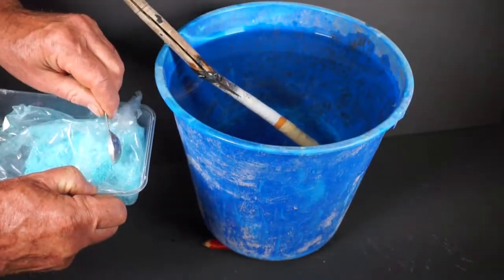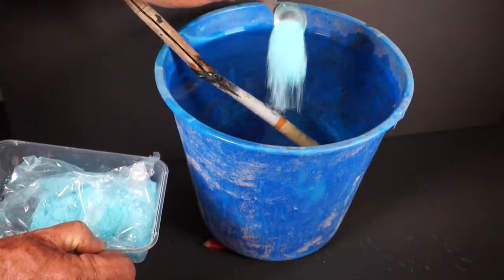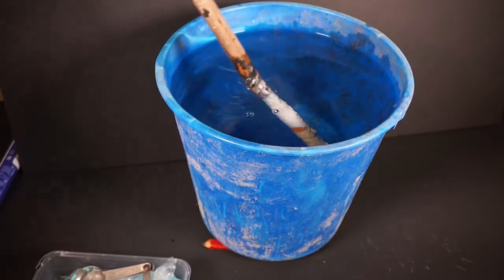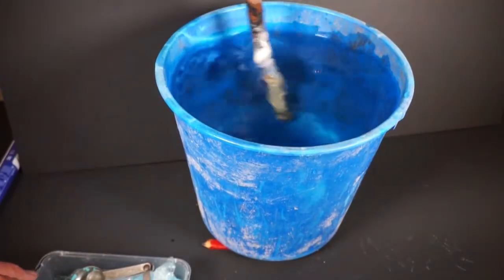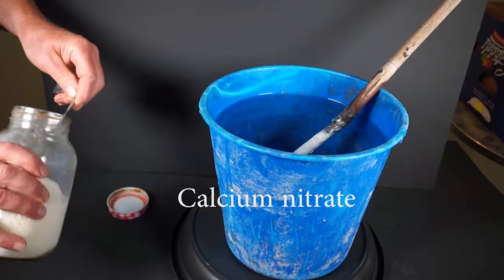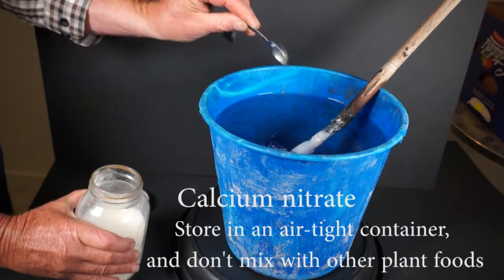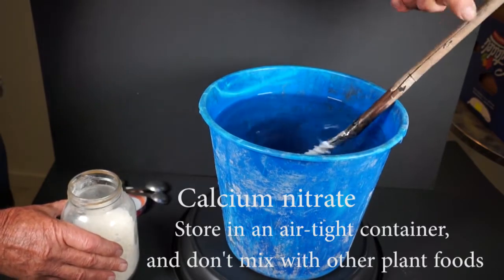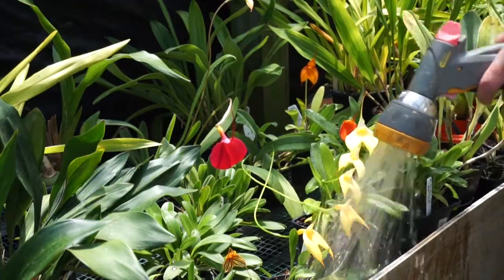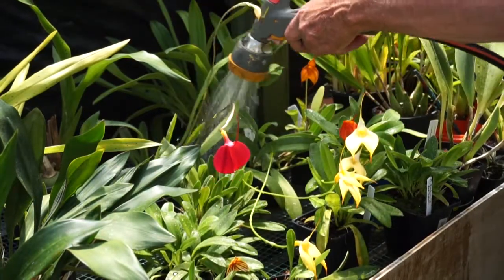Masdevallias don't have particular nutritional requirements. Any general orchid or plant food is suitable. However, they are not very hungry plants, so generally you can fertigate them at about half the rate you would use for other orchids and that is fine. The occasional calcium supplement may help to prevent blackening of the leaf tips if there isn't sufficient lime in the water supply. I always water the plants thoroughly with plain water before fertigating to prevent the buildup of salts.